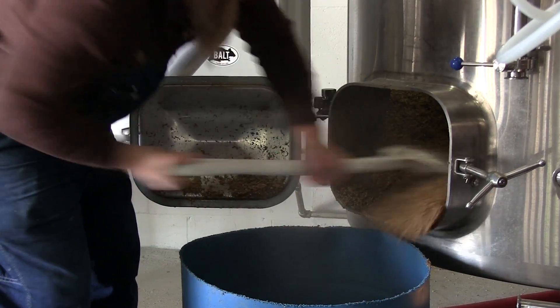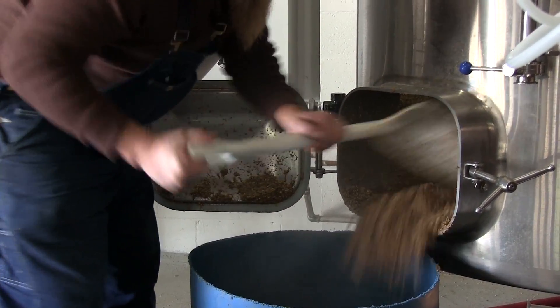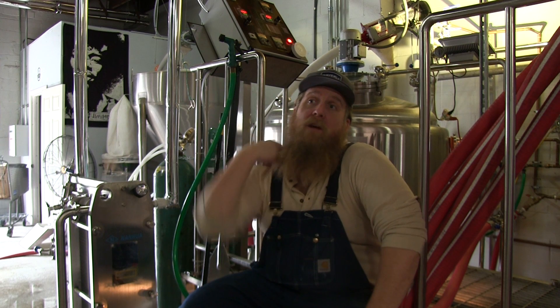Lee has become a jack-of-all-trades at Waverly Brewing — handling brewing, day-to-day operations, brewery production, plumbing, gas work, electrical work, metal fabrication, a little interior design — pretty much whatever needs to happen.